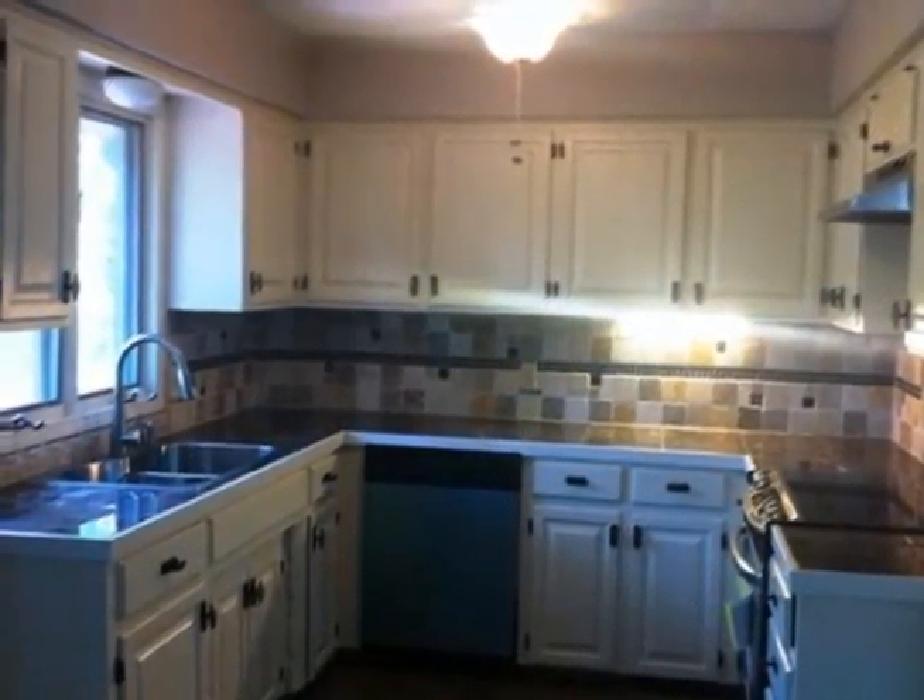This beautiful four-bedroom, two-and-a-half bath home is nestled in the center of Lakewood Village and offers a split foyer. This house has been updated with new kitchen and bathrooms.